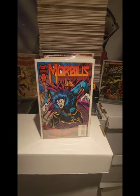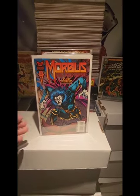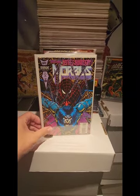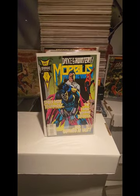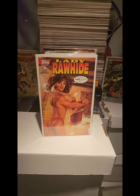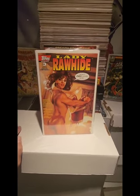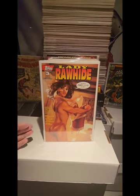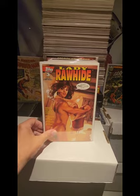We also have Morbius number 19, which I paid $0.50 for. Number 22, also $0.50. Number 23, $0.50. And Lady Rawhide — this is an awesome cover by Adam Hughes. I believe I paid $3.00 for this one.